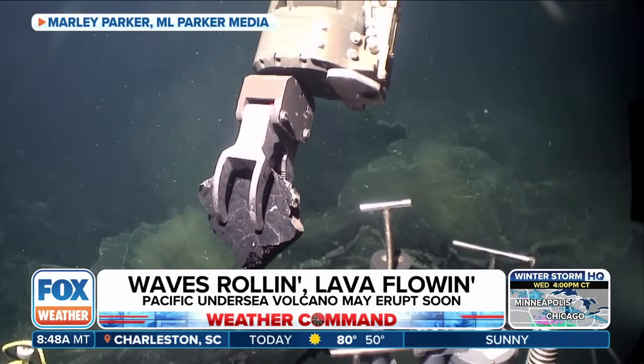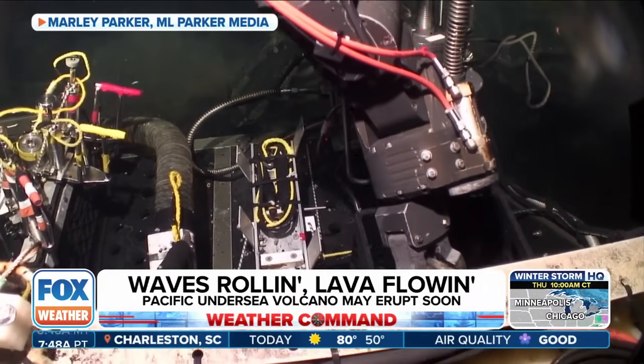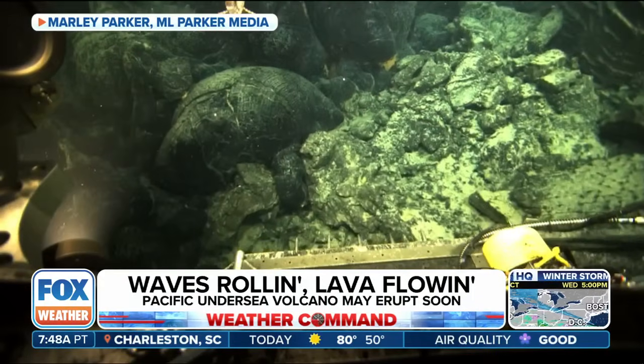With the headlines last week and this week reading that an eruption could be imminent, should we be concerned? Bill Chadwick is a research associate from Oregon State University and an expert on these types of volcanoes. Bill, thank you for joining us. You've actually studied the Axial Seamount quite a bit. So how do you know that an eruption could happen soon, and is it something we need to concern ourselves with?